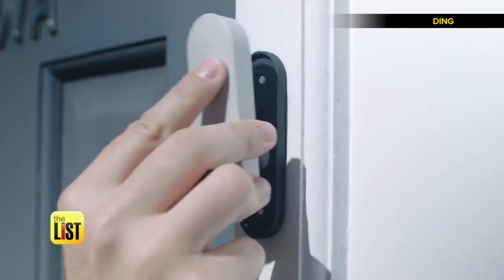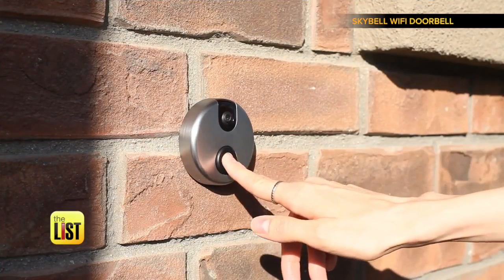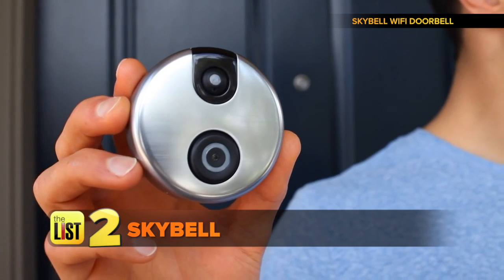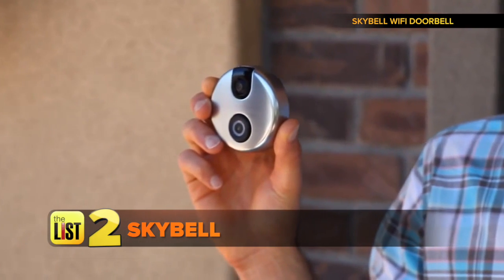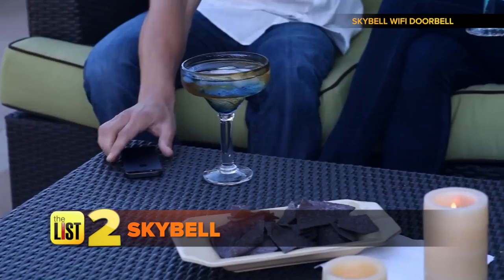Ding is available for pre-order starting at around $140, with plans to ship in February. Next on our list of dashing doorbells: SkyBell. SkyBell is a Wi-Fi enabled digital doorbell that allows you to see, hear, and speak to the person at your door.